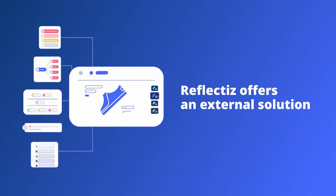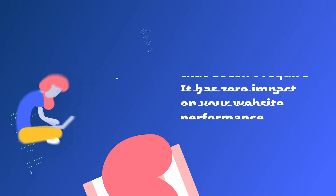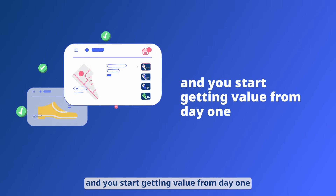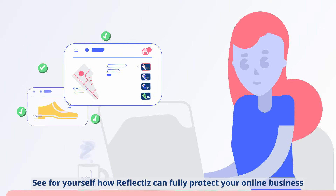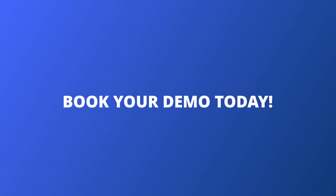Reflectus offers an external solution that doesn't require any code changes or IT resources. It has zero impact on your website performance, and you start getting value from day one. See for yourself how Reflectus can fully protect your online business. Book your demo today.